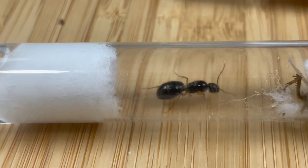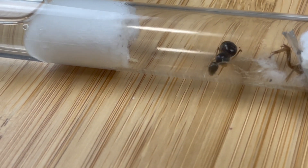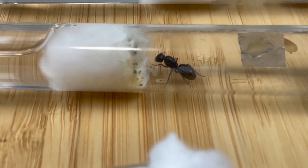Ants Canberra also gifted me three Camponotus queens with brood. I'm not certain on their exact species, so I'll have to wait for the workers to arrive before I can confirm exactly what I think they are. However, if you have an idea on their species, share it below — I'd love to know.